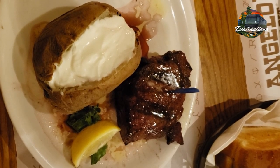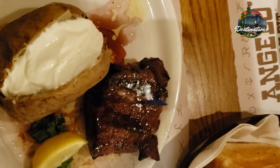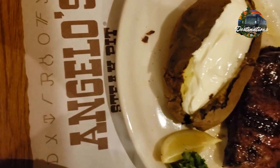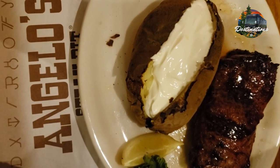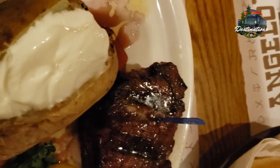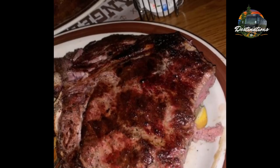We actually got the 10-ounce sirloin along with a baked potato as the side. These steaks are absolutely to die for, which doesn't surprise me because I've been here before - this place is amazing. They're cooked absolutely perfect. By the way, you want to get some of their seasonings and the Vidalia onion steak sauce to take home.